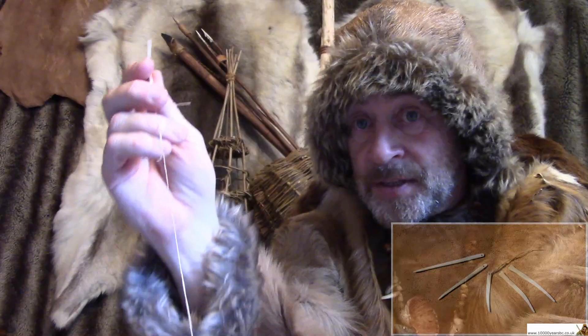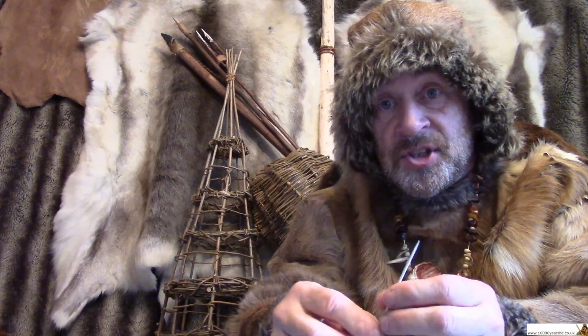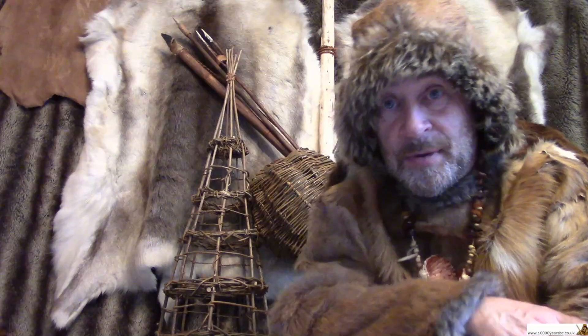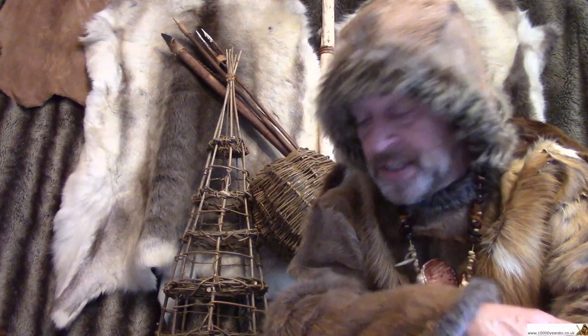Now, they used bone or antler for needles and had to cut the shape of the needle out. But there's one type of needle they could make where they didn't have to do any of that — it was much easier.